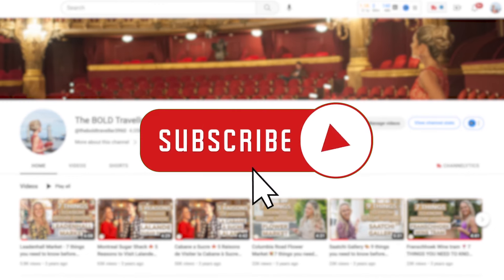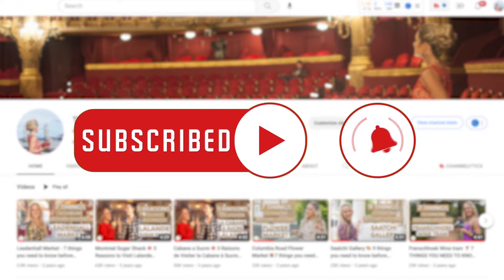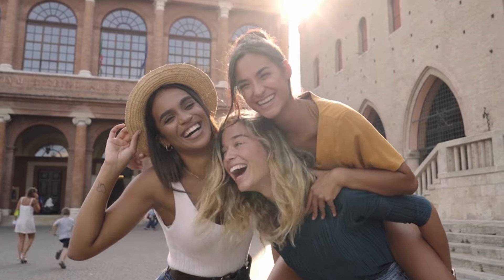Before we begin, make sure to subscribe to the channel and hit that notification bell so you won't miss any of the best traveling guides and reviews for your next bucket list adventure.